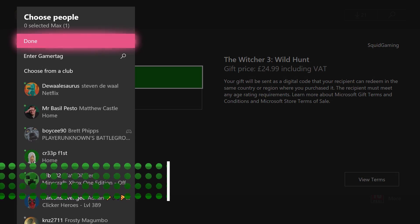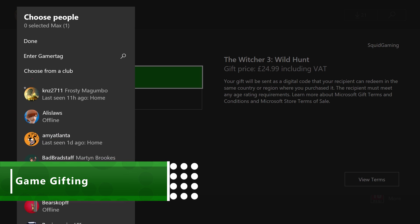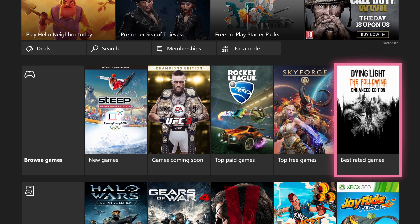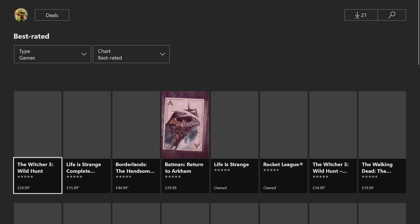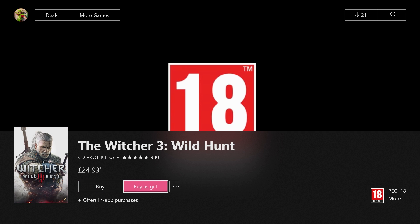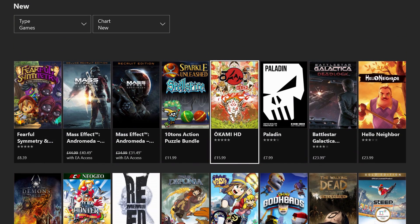Scrooges of the world look away, because this feature is for all the generous souls out there, as giving a game as a gift to a friend has been made so much easier. In the past you'd have to faff around with the shops and actually having to see the person to give it to them. Social interaction is just such a pain. Thankfully with Xbox game gifting you can skip all that and just get to the bit where you feel that lovely warm feeling of doing something good.